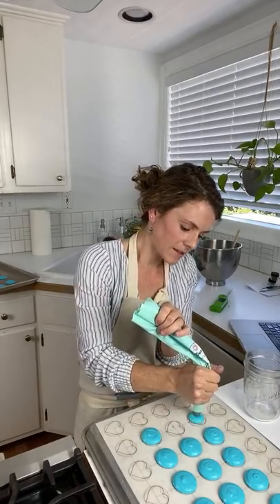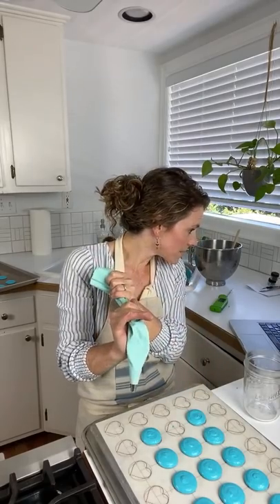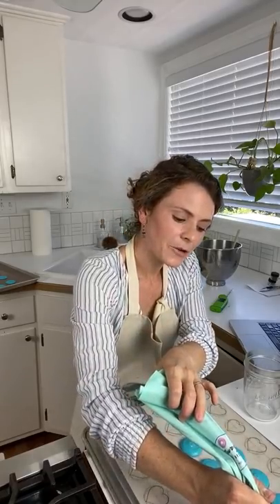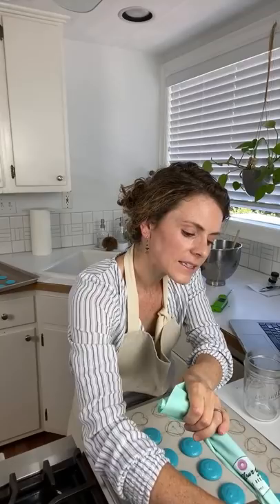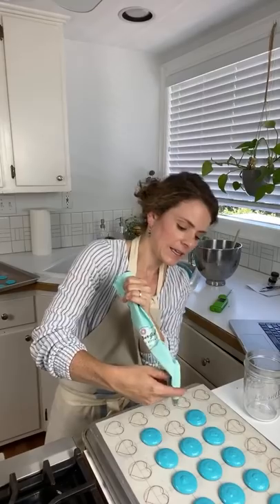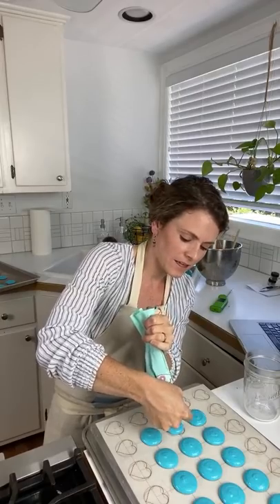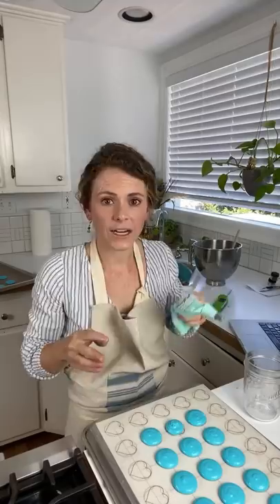Teflon is nice — it's thin and supposedly conducts heat better than silicone mats, and it holds shape better than parchment, but it does spread more than silicone mat. It's kind of a good combination. I don't love how this mat has them all side by side, but I don't usually have an issue. I'm nervous to look in the oven. It definitely takes practice, and once you get the feel of your batter and you're consistent with making it, it gets easy to predict how it's going to spread.